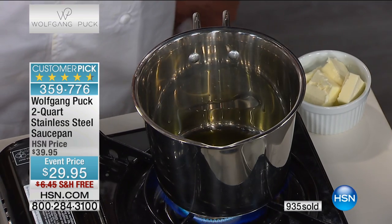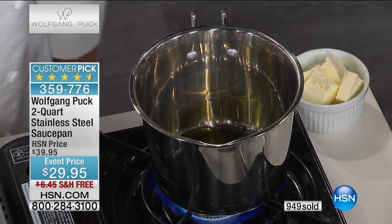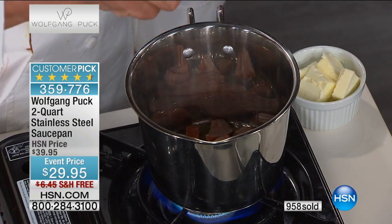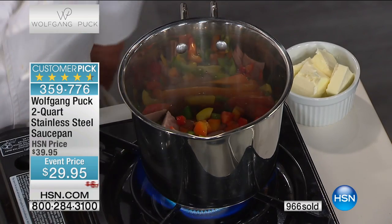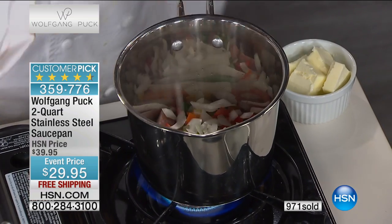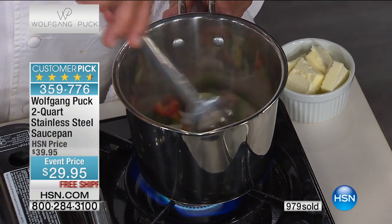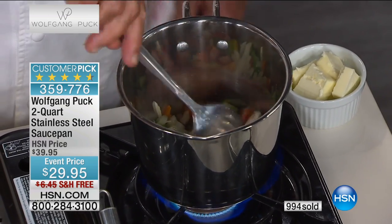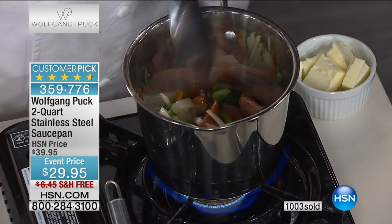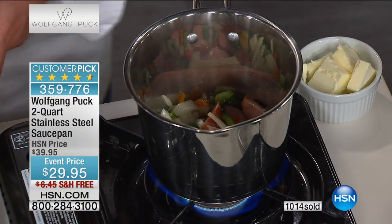We love it. If you want to do an egg dish, for example a little frittata, you add sausage, add peppers, add a little bit of onions, and you sauté them. Listen to that — it heats up just like that. A thousand have been ordered. A thousand remain. We have about 500 people on the phone line, so we're going to go ahead and sell this completely out. Our item number is 359-776.